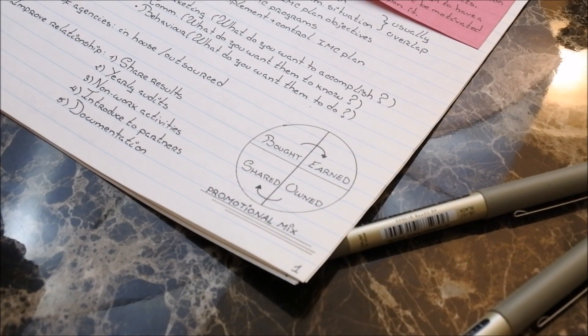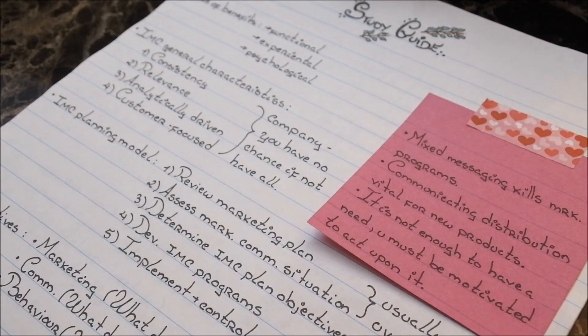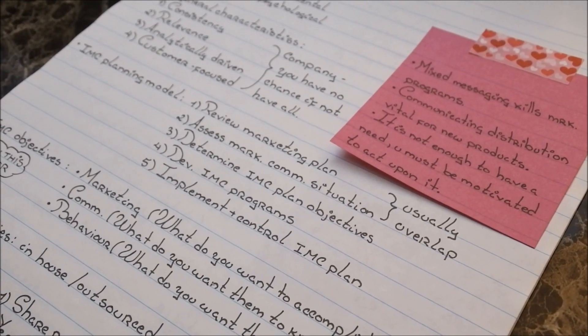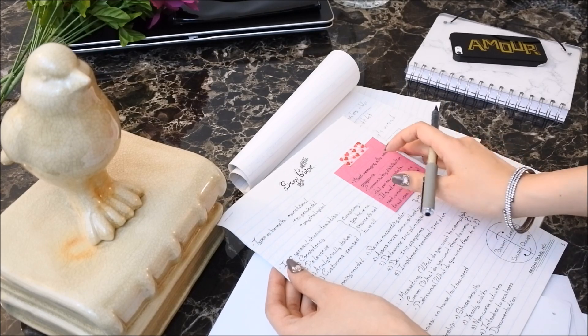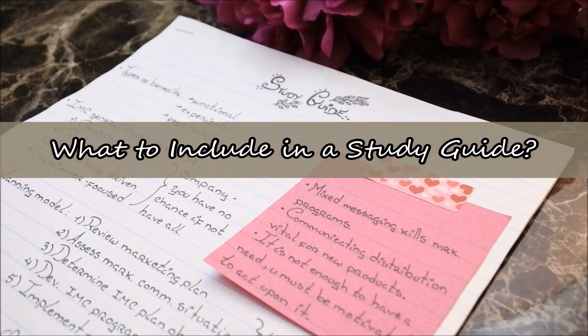But you might end up rewriting the entire textbook — something I used to do way too often. A tip is to see the study guide as a personalized memory trigger, or a shot of espresso for the mind. It is meant to help your brain, not replace it.